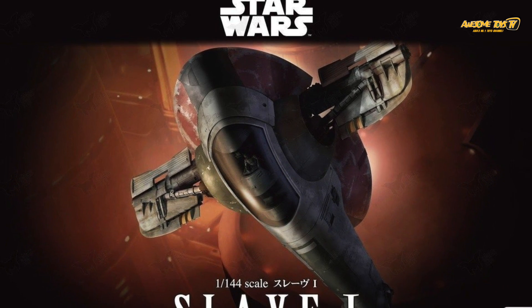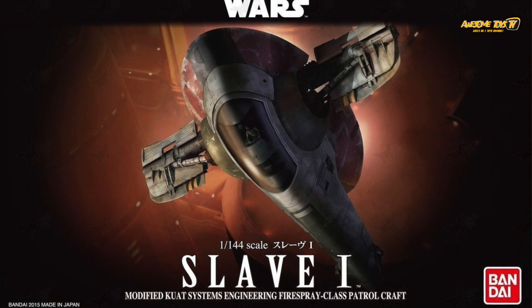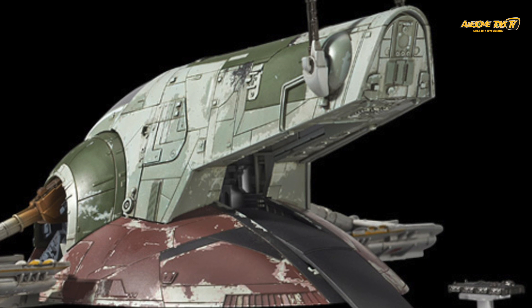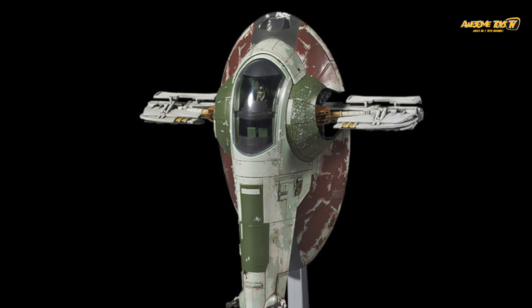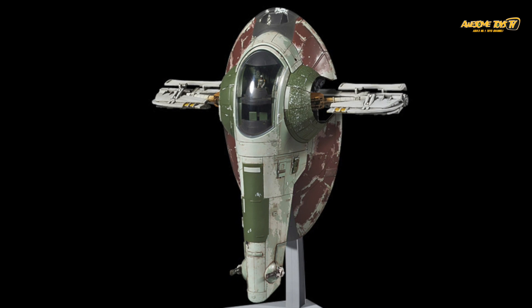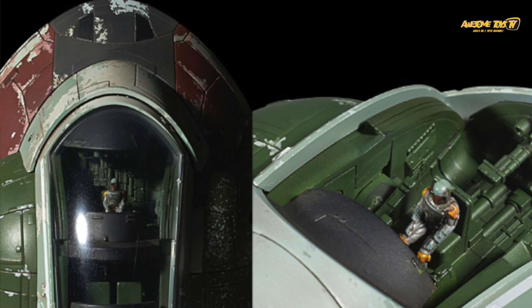Coming back to the local toy stores, for some of the reasons why we think the Star Wars model kit line is not doing well: number one, I don't think Star Wars is as hot as it used to be. If you talk to the younger plastic model hobbyists today, they probably don't really take to Star Wars as much as the older Generation X fans. So that's one sign.